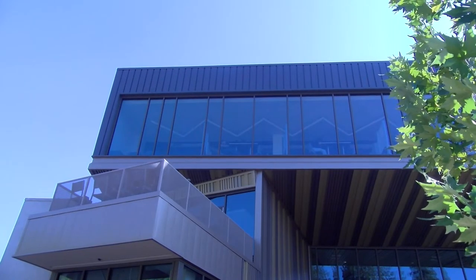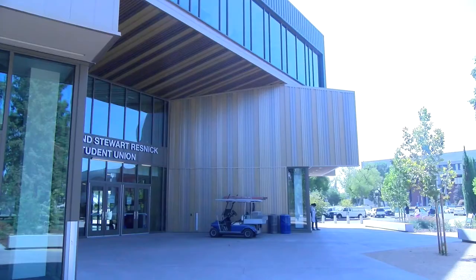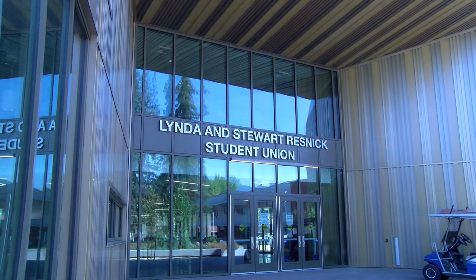Students have spoken. They want more options on campus to relax and study in between classes. Amy Ellen breaks down the layout for us at the RSU.